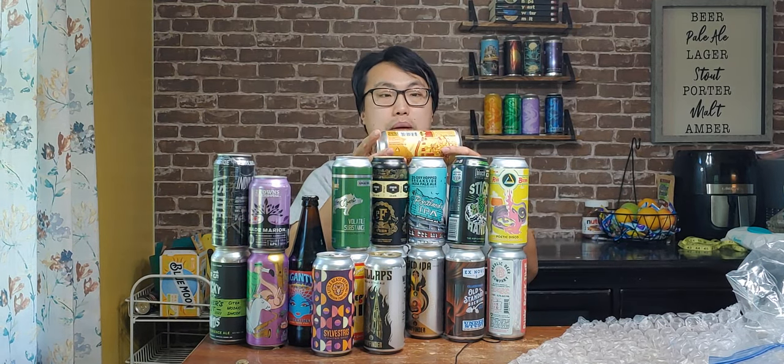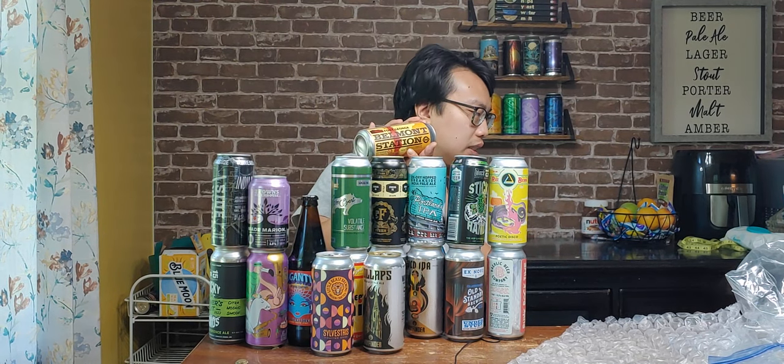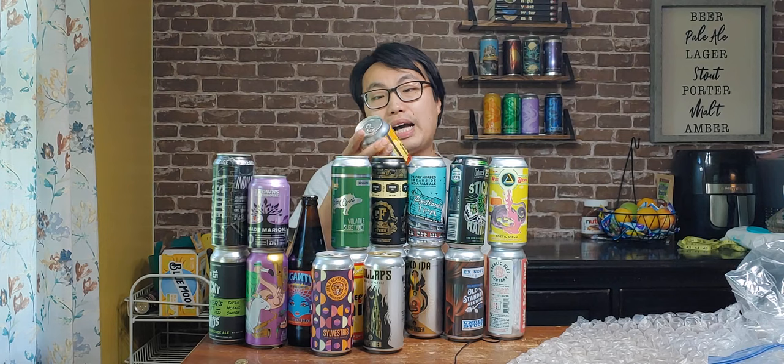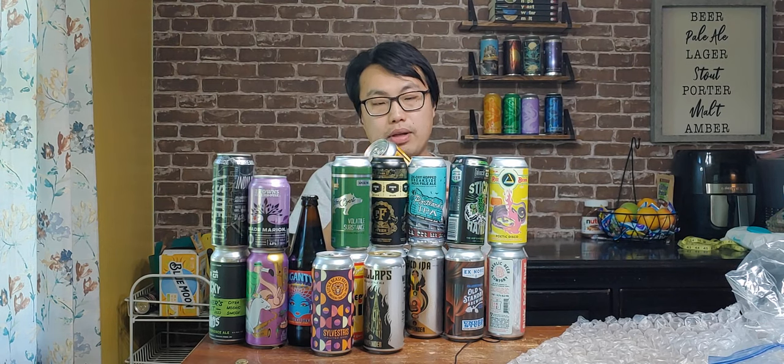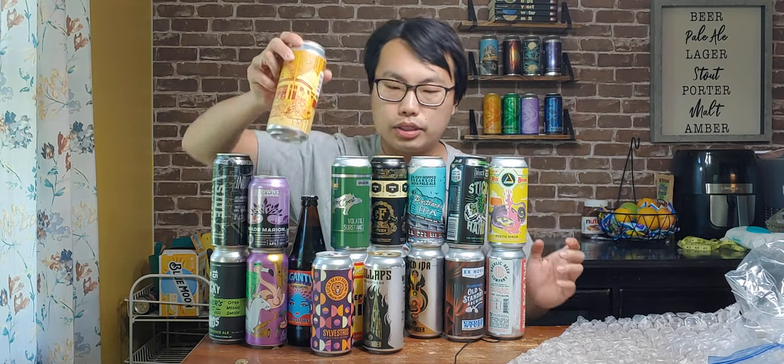Another Fort George. Belmont Station — yeah, that's where you went, Katie, right? Belmont Station? I think that's the name of the store. When I was in Portland, I actually didn't get to try it out. Did I go to Belmont Station? I don't think I did. Hazy Double IPA. Wow. That's a lot of beer.